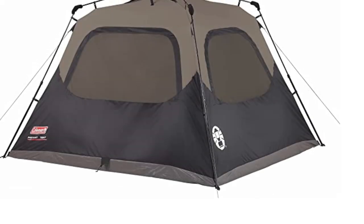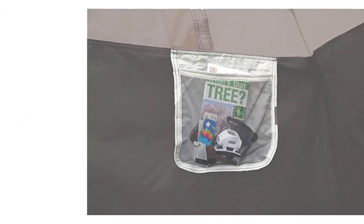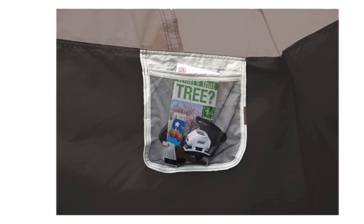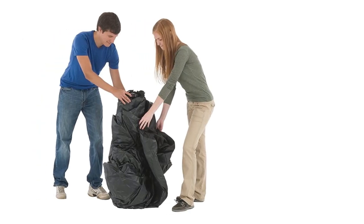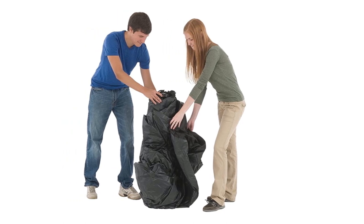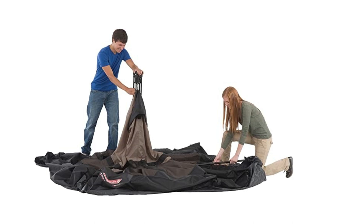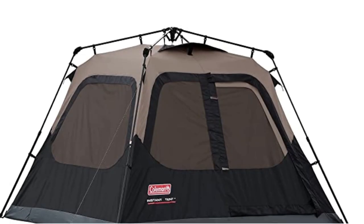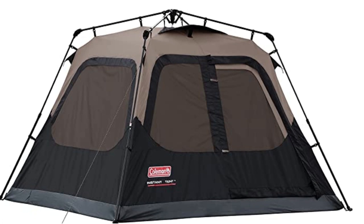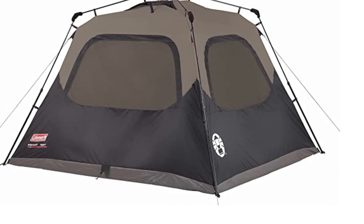Measuring 8 by 7 feet with a 4-foot 11-inch center height, it fits one queen-size airbed, making it a spacious option for a family of four. The tent features five windows and one door for excellent ventilation and easy access. The tent comes in a stylish brown and black color scheme and is made of polyester, polyethylene, alloy steel, and fabric. This multi-sport tent is perfect for all your camping and hiking needs.